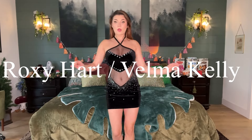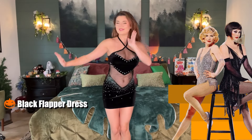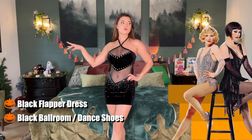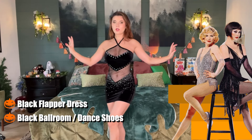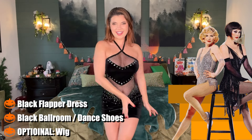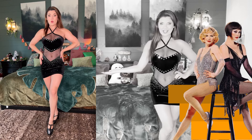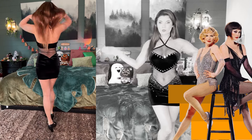The very first outfit I put together is either Roxy Hart from Chicago or Velma Kelly. All you need is a black flapper-style dress and a pair of black shoes that look like ballroom or dancing shoes. I personally would do this one without a wig for Velma Kelly, but you could easily do a blonde wig for Roxy Hart or a darker wig for Velma Kelly. It's such an iconic movie and musical. Super easy look with a very costumey vibe from that big chunky glitter on the black dress. Super cute.